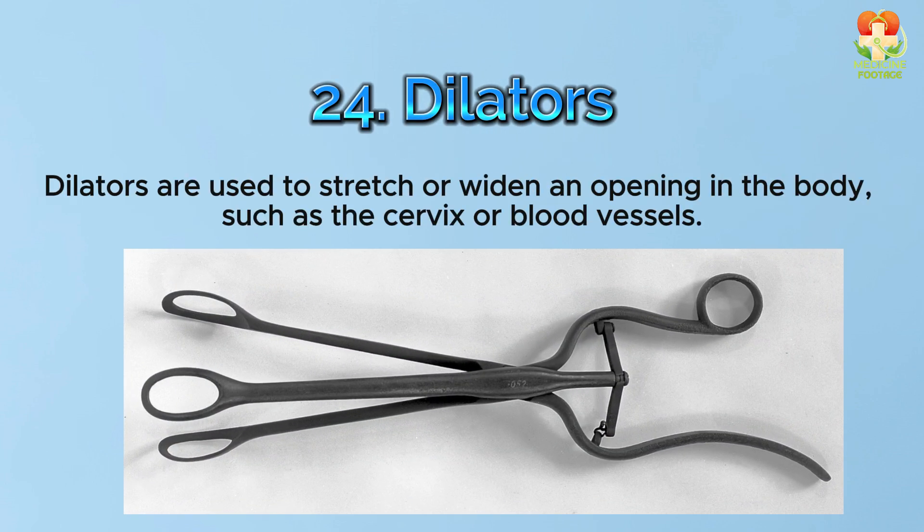Number 24: Dilators. Dilators are used to stretch or widen an opening in the body, such as the cervix or blood vessels.